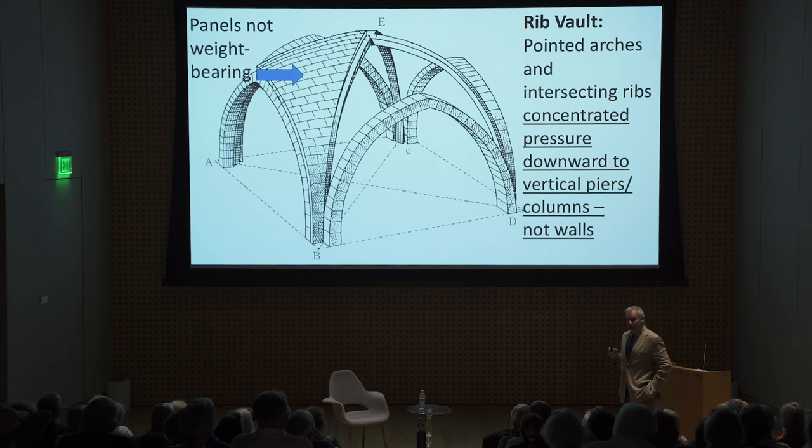The rib vault, on the other hand, is a brilliant innovation of Gothic architecture. You've got ribs on the arches and also across the vault. They bear all of the weight — all of it. These narrow ribs, four of them in this picture, go down to the columns and bear all the weight. The panels — the spaces between the ribs — bear no weight, or only the weight of the panels themselves. A brilliant innovation.